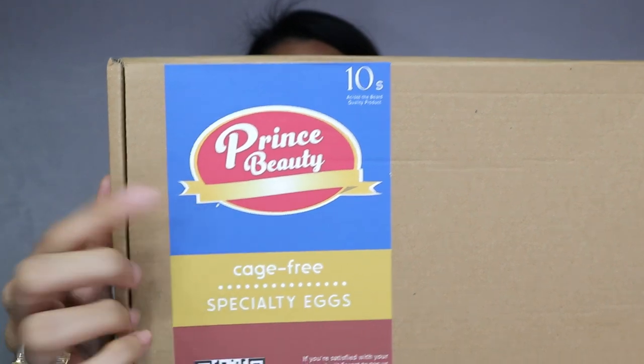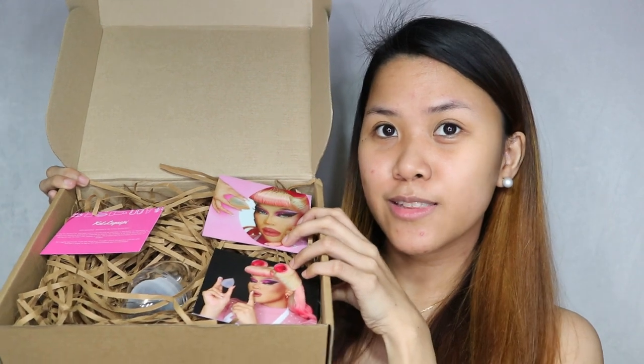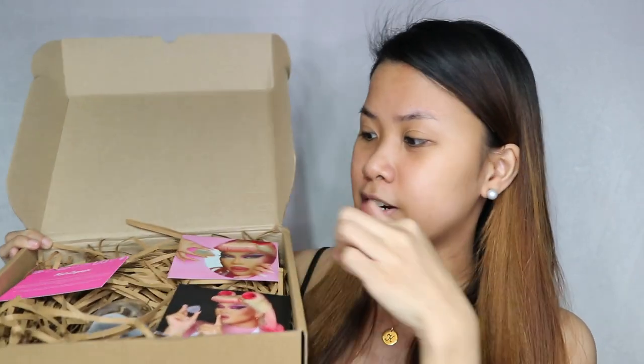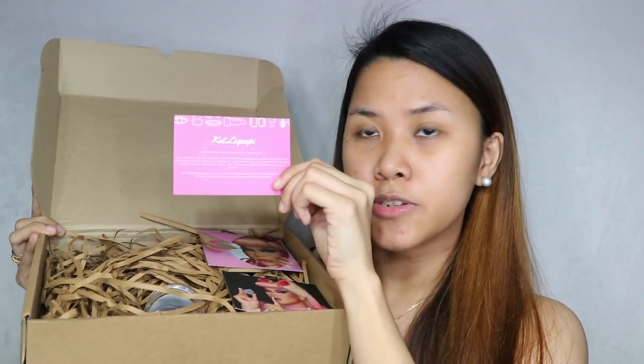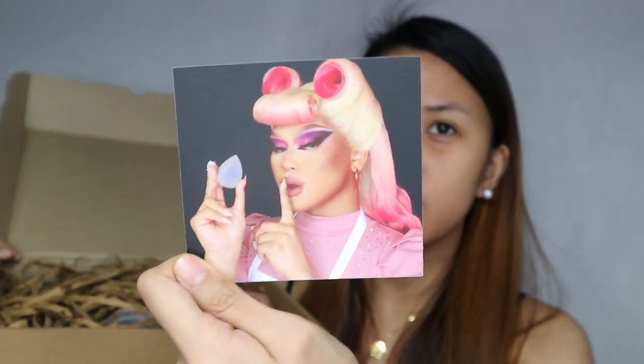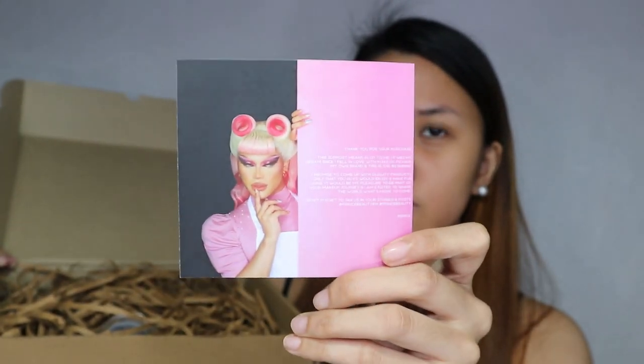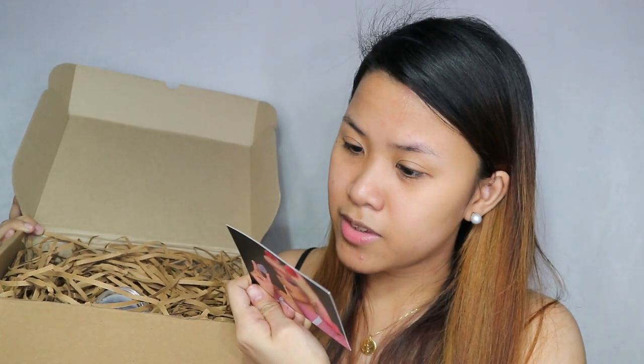This is the Prince Beauty package. There's some information on the label. So this is what it looks like inside. We have three cards here. The first one is a personal card. The next card — look at that, work it mommy. The product description is on the back, which we'll read once I'm holding the product. And then the third card — what a bongga photoshoot, mommy, in fairness. Same on the back, a photo of Prince. I like it. And this is a thank you card by the way.